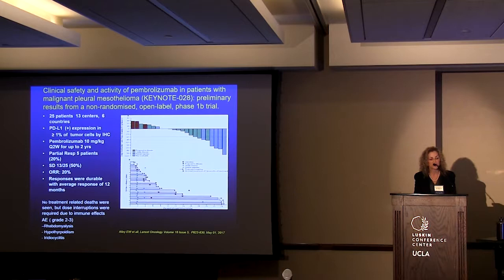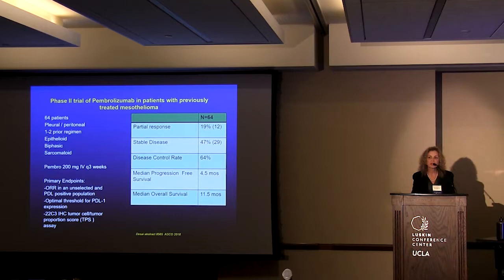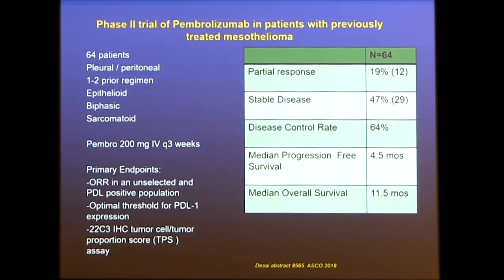Another pembrolizumab study, presented by the University of Chicago group, included 64 patients treated at 200 mg IV every three weeks. A similar response rate was seen: partial response 19%, stable disease 47%, disease control rate 64%, median progression-free survival 4.5 months, and median overall survival 11.5 months.